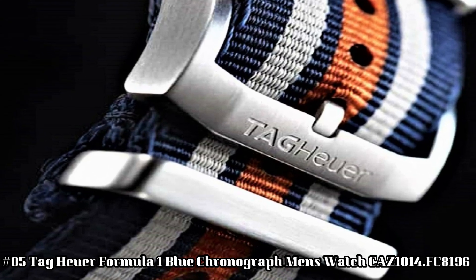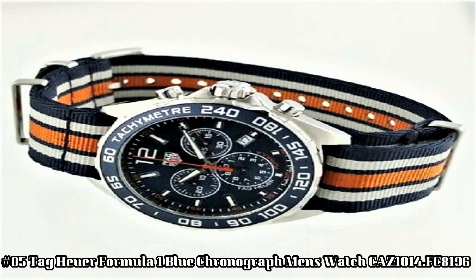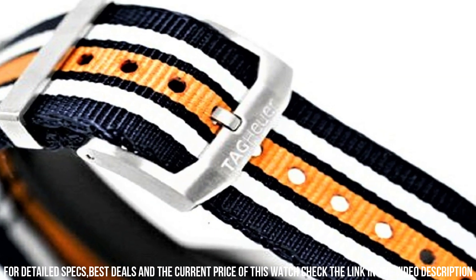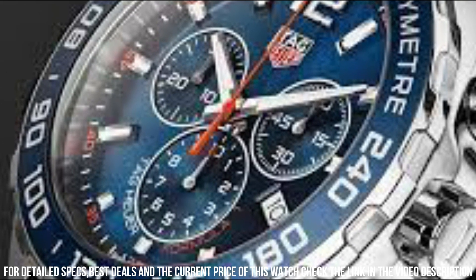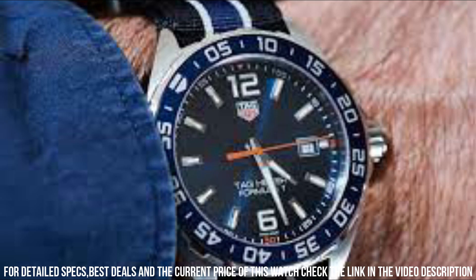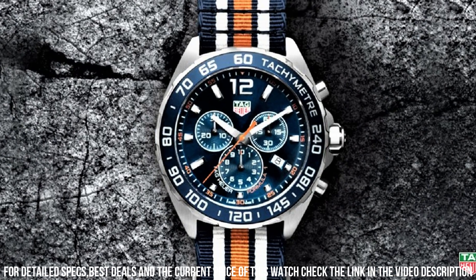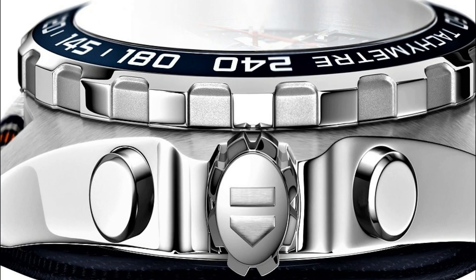TAG Heuer Formula 1 Blue Chronograph Men's Watch, reference CAZ1014.FC8196. Blue dial enhanced by luminous silver-tone hands. Silver-tone stainless steel case with a navy blue, orange, and gray nylon NATO band. Quartz movement. 200m/660ft water resistant. Fixed bezel. Scratch-resistant sapphire crystal. Solid case back. Tang clasp. Screw-down crown. Case size: 43mm x 11.5mm. Band: 21mm. Anti-reflective sapphire crystal window. Display type: Analog. Clasp: Buckle. Brushed and polished stainless steel case. Case diameter: 43mm. Case thickness: 12mm.